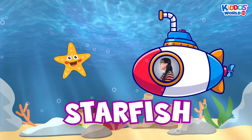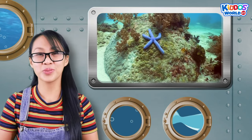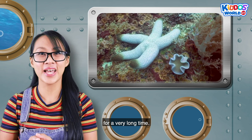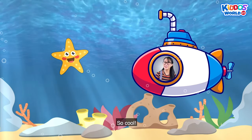A starfish! Starfishes are invertebrates, or animals without a backbone. These sea creatures can also live for a very long time, and they can weigh more than you think!